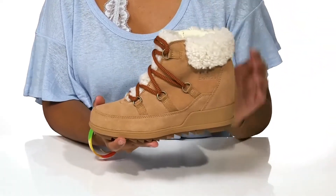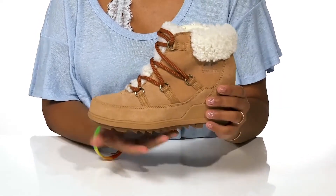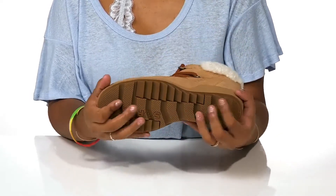You'll get a one and a quarter inch boost of height from this built-in wedge heel with a half-inch platform, keeping you nice and stable. You'll notice some sawtooth ridges on the outsole give you lots of traction and add stability.